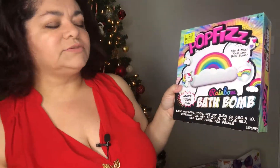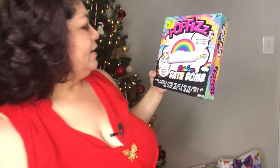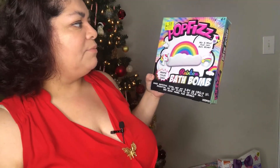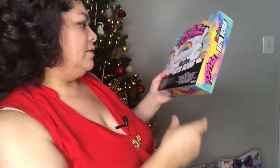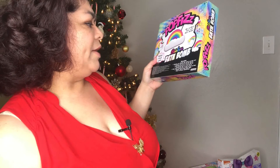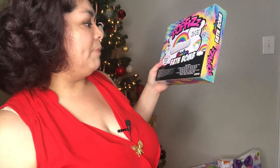This one I got at Walmart in the clearance section for two dollars — it's Pop Fizz Rainbow Bath Bomb. It says 'make your own rainbow bath bomb.' It comes with base material, essential oil, coconut oil, an essential oil dropper, bath bomb mix, baking soda, three mica color powders, and one rainbow-shaped bath bomb mold with easy-to-follow instructions. I'll be trying it out in a future video.